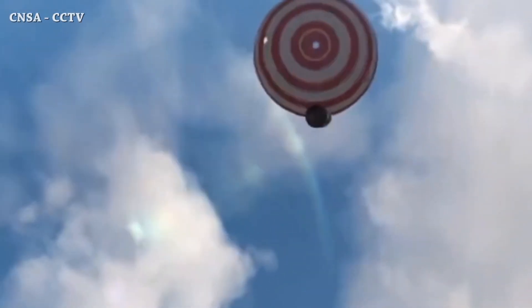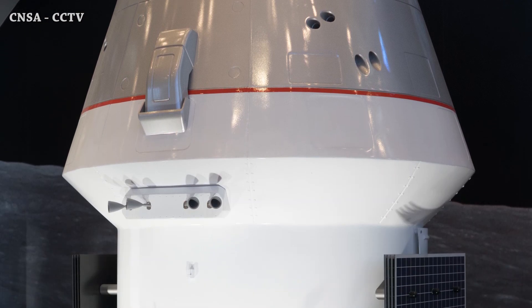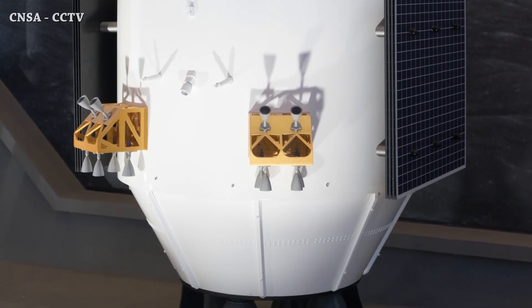Chang'e 6 will orbit the Moon until the orbiter departure planned for June 20th, then return to Earth and land in Inner Mongolia around June 25th. It's just a matter of time for China to land taikonauts on the Moon using the Mengzhu spacecraft, by 2033. That's it for now — see you tomorrow!